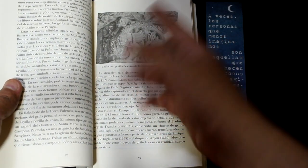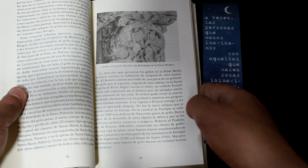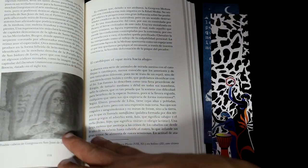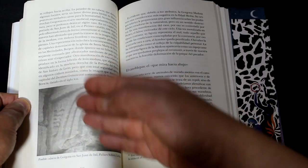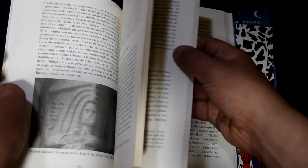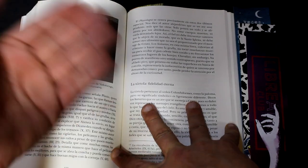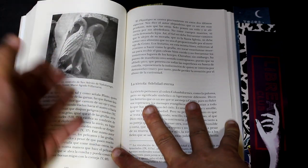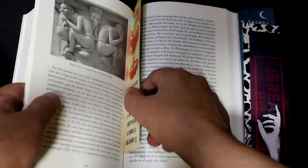Además de su función práctica, las gárgolas también poseen connotaciones simbólicas y mitológicas. En la época medieval, se creía que las gárgolas servían como guardianes protectores, ahuyentando a los espíritus malignos y protegiendo a los edificios sagrados. Sus formas grotescas y monstruosas también eran una manera de representar visualmente el mal y la lucha entre la luz y la oscuridad, reforzando las enseñanzas religiosas de la época.